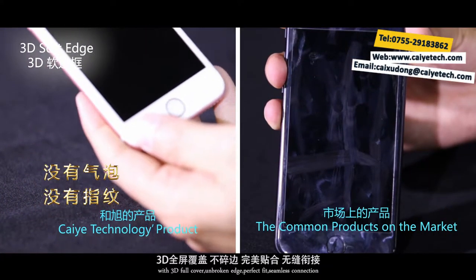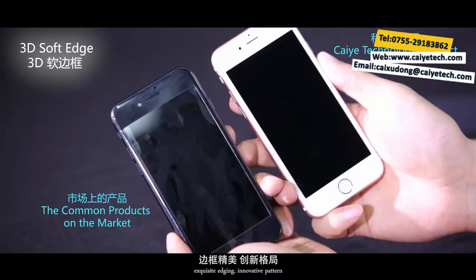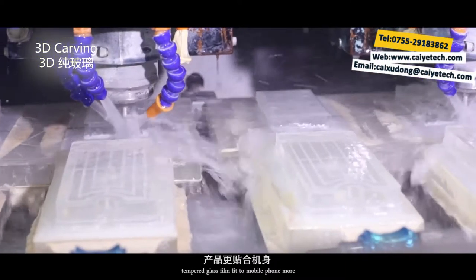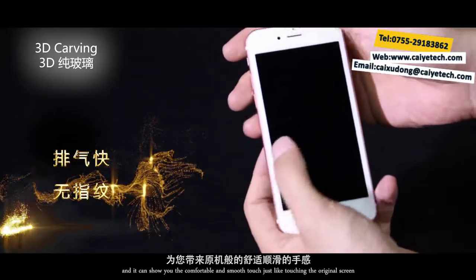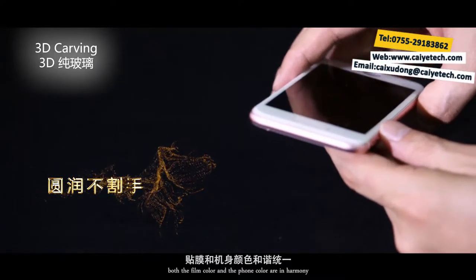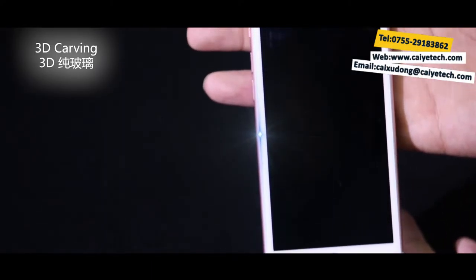With advanced technology, exquisite edging, and innovative pattern, Tsaiyei Technology's 3D Apple series mobile phone tempered glass film fits the mobile phone more precisely. It provides more thoughtful protection and delivers a comfortable, smooth touch just like the original screen. The film fits perfectly with just a slight touch, exhausts quickly and completely without flow. With beautiful color, both the film color and the phone color are in harmony, saying goodbye to color difference.